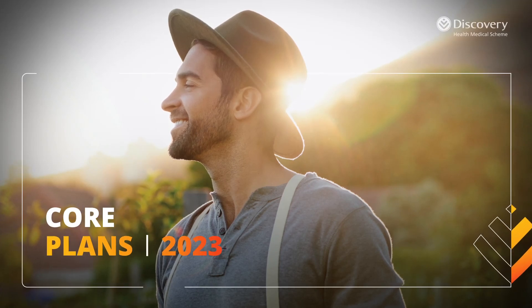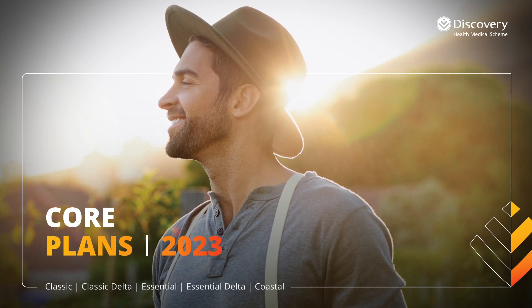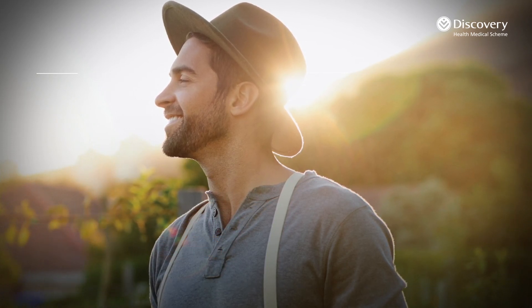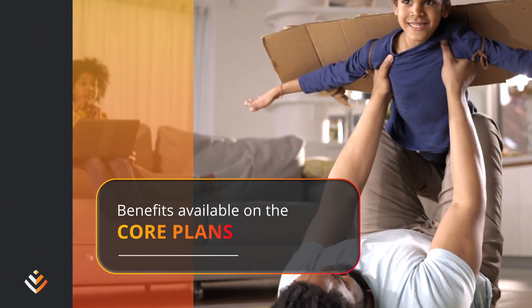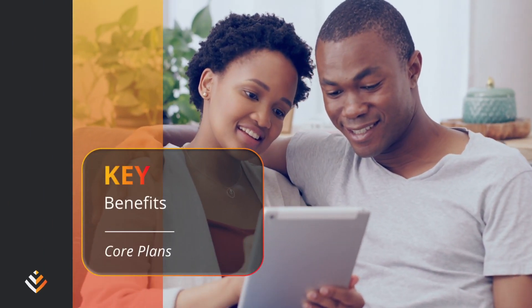For the best quality healthcare to support life's inevitable moments, Discovery Health Medical Scheme provides comprehensive healthcare that is just right for you. We want you to have complete comfort knowing that your health and the health of your family is secure. Let's look at the key benefits and features of the core plans.